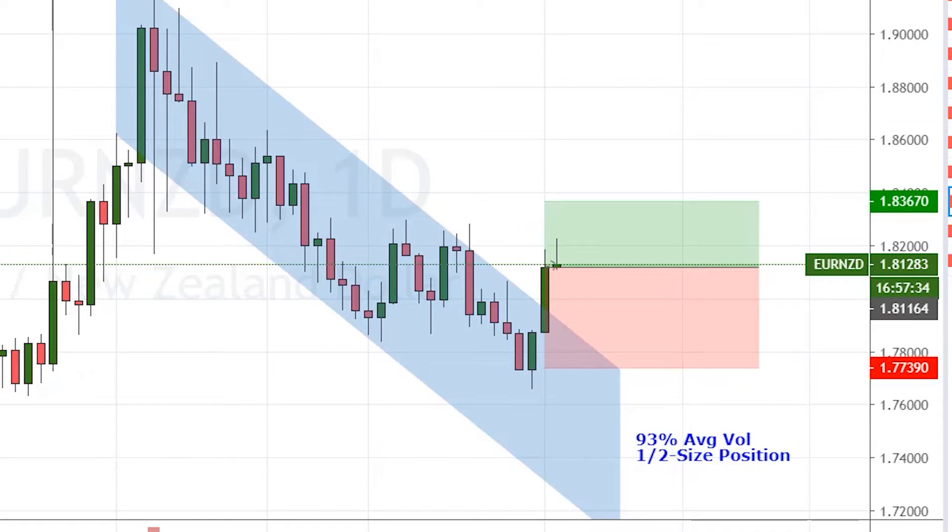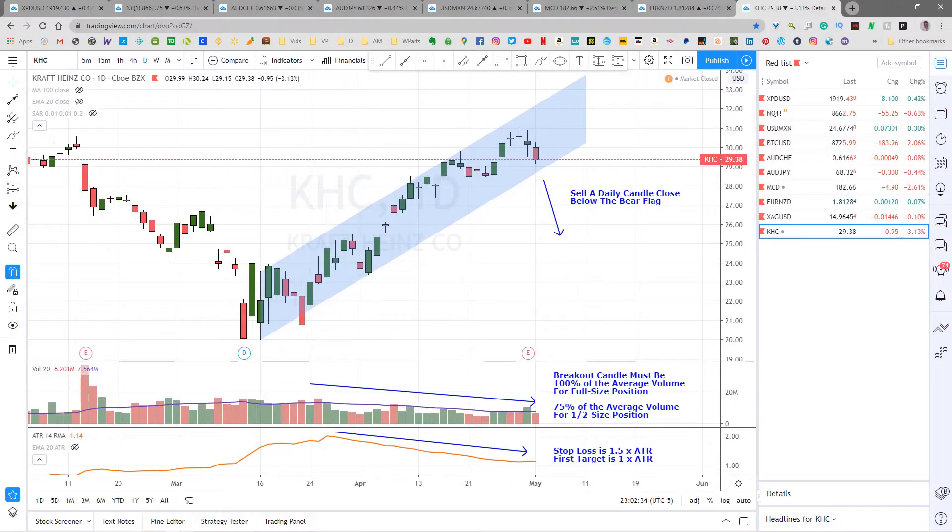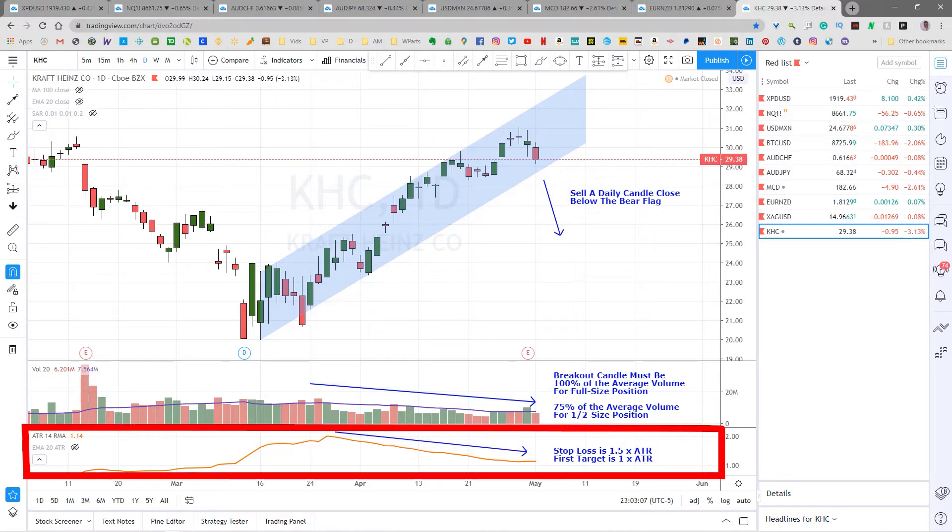Let's take a look at the Kraft Heinz setup. Here's a daily chart of Kraft Heinz Company, or KHC, and it's showing a pretty nice looking bear flag. A bear flag consists of an incoming downtrend like this one here and then an ascending parallel price channel like this. A bear flag is a bearish consolidation, so I will only take a sell trigger on this. The pattern is confirmed by a decline in volume and volatility down here, which I measure using the average true range, or ATR — the average length of the last 14 candles.